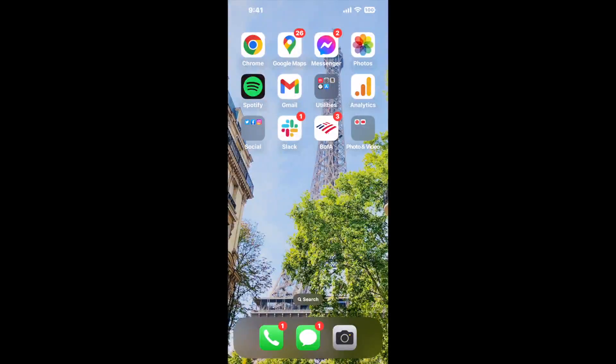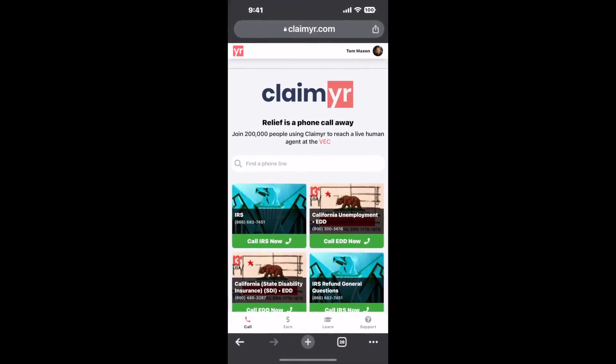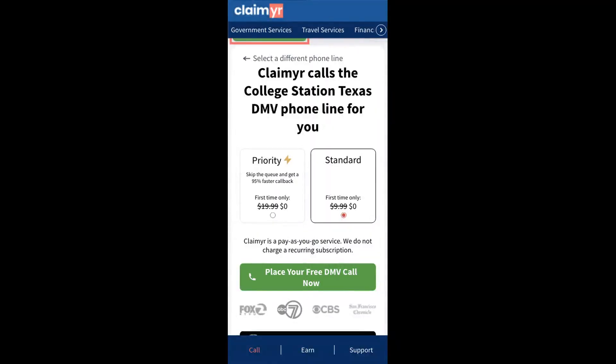Now the next method is the better way to reach a live person at College Station Texas DMV. I built a calling tool. To use it, open up your browser, go to claimer.com, and search for the College Station Texas DMV option.